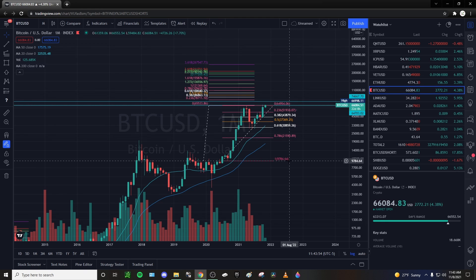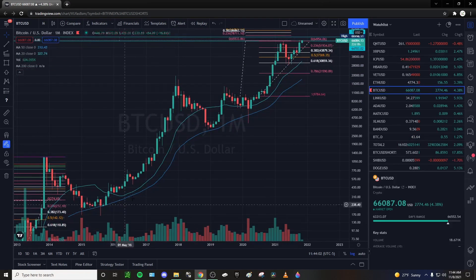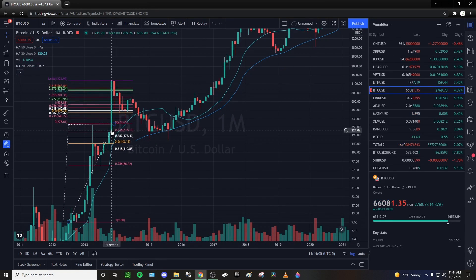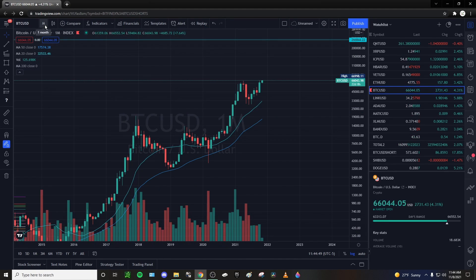On the monthly time frame we have 22 days left on this candle, so we should see a break. We might see some decreasing volume once we break the high. I don't know — we might see it absolutely crack the highs and just continue to rip.